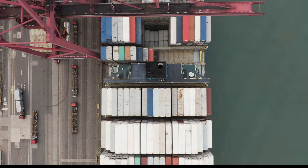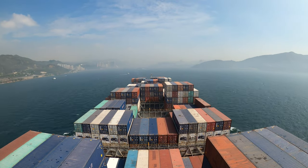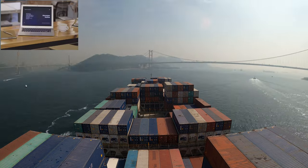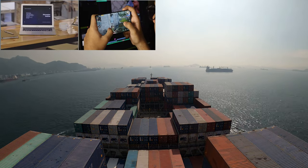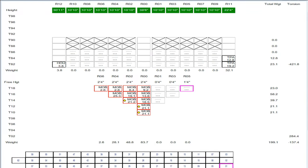Have you ever wondered how containers are loaded? Almost everything we use today has arrived by containers, be it your laptop, your phone, or even food. Meat is brought to different places in the world using containers.